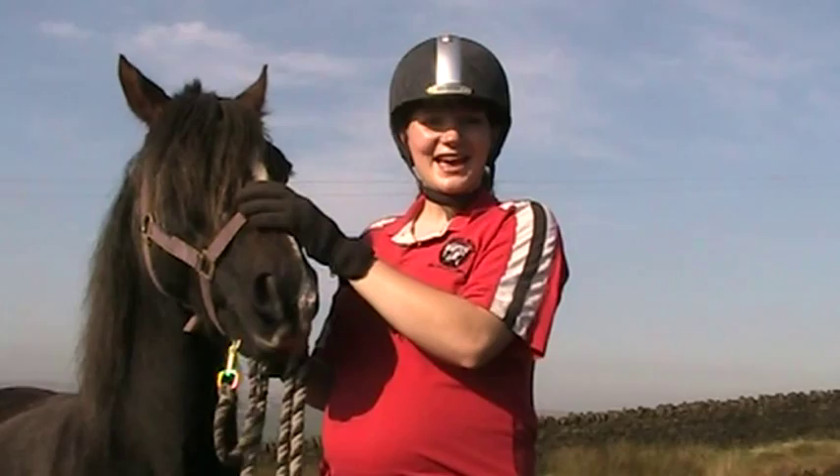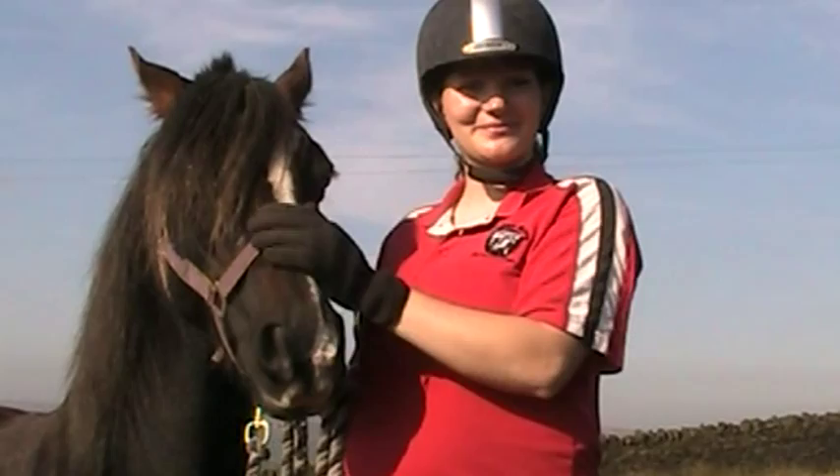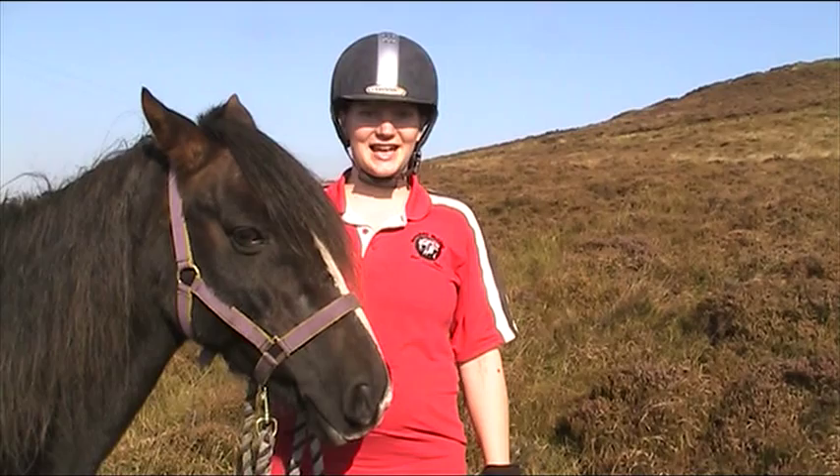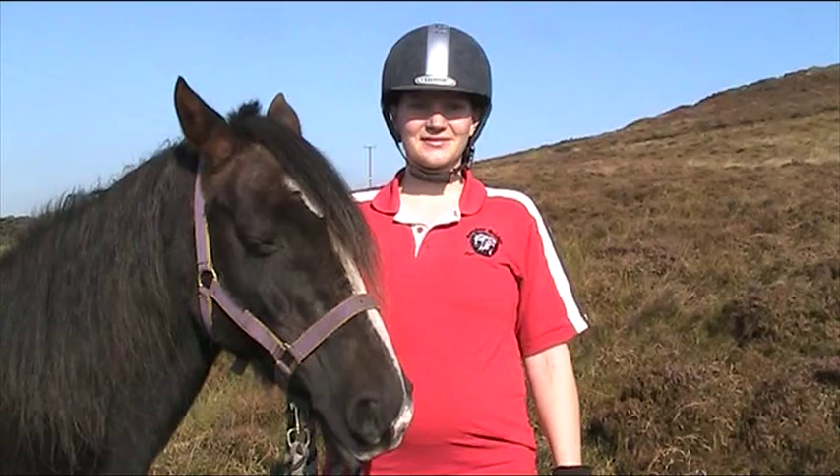Hello everybody. Today's lesson we're going to talk about breeds of pony native to the UK. We are fortunate in Britain to have such a wide variety of native horse and pony breeds. If you go to your local agricultural show in the summer you will see many different types of breeds of horse and pony.